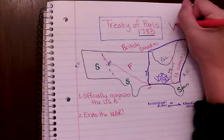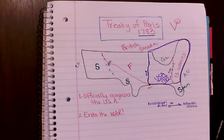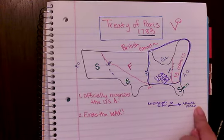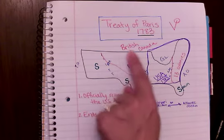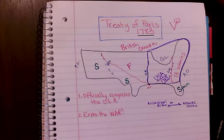We end at the top with the Treaty of Paris. If we remember our V timeline, our top is right up there. We end with the Treaty of Paris 1783, officially recognizing the United States and ending the war. The U.S. runs from the Mississippi River to the Atlantic Ocean. Britain comes up into Canada. We have France as our neighbors to the west, and then Spain even further west and down in Florida.